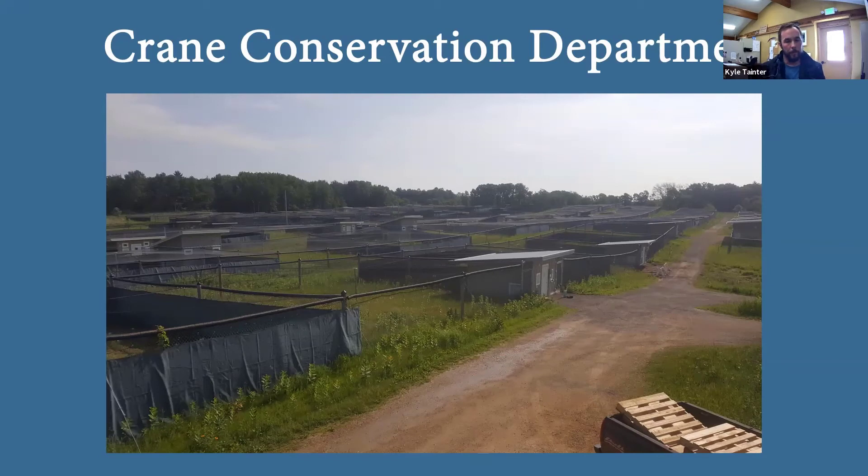A lot of you hopefully have been to visit our site here. I really encourage you to come visit soon when we open up, because the difference in the last couple of years is just tremendous. Within CCD, we do work with the birds on exhibit, but a lot of our focus is out in Crane City — the behind-the-scenes area. We have roughly 80 birds in Crane City and another 25 to 30 on exhibit, so over 100 birds on site. We work directly with these birds every day, everything related to captive management.